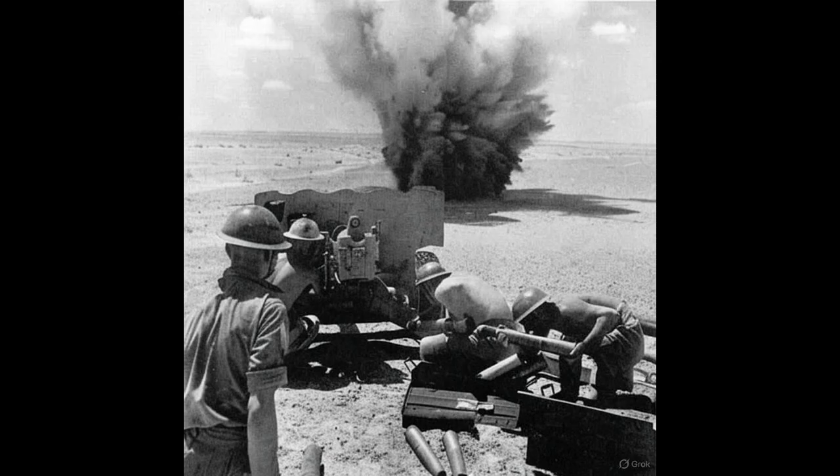By early 1945, the six-pounder had become more than a weapon. It was a symbol of British ingenuity under constraint. Its very creation had been born from scarcity — a lack of heavy industry, steel, and time. Yet in those limitations, engineers had built a masterpiece of balance and purpose. Crews who once doubted its power now refused to fight without it. In the ruins of Caen, the gun was dragged by hand through streets clogged with debris, firing at German snipers one moment and half-tracks the next. On the frozen banks of the Rhine, it fired across misty dawns as the British pushed deeper into the Reich.